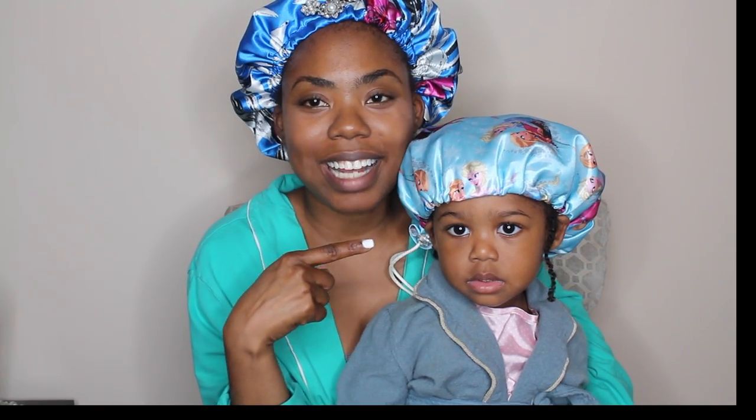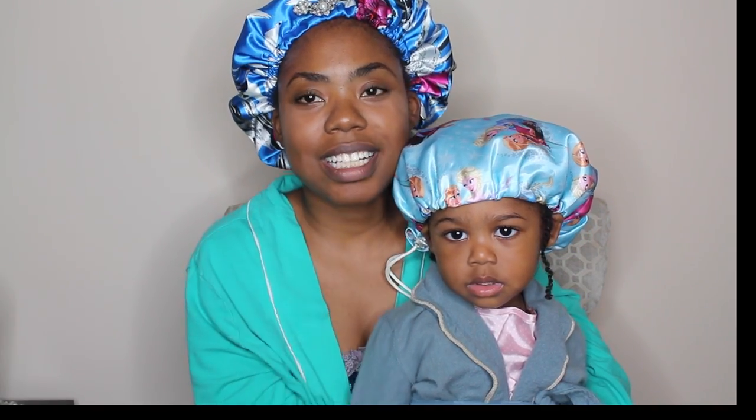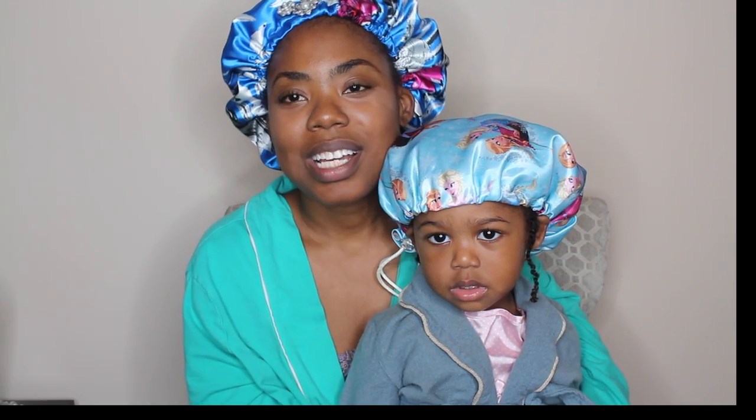I hope you guys find this helpful. Make sure you watch her nighttime routine video on how she uses her scarf — I guarantee you'll really enjoy that video. If you have any questions, leave them down below. I'll also leave the information for the seller down below. Her name is Jada, and she also has a YouTube channel as well. So if you have any questions, feel free to ask, and thanks for watching.